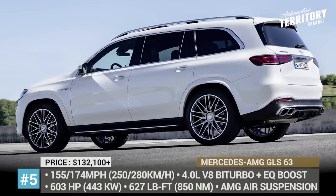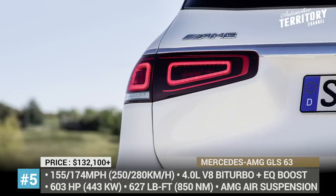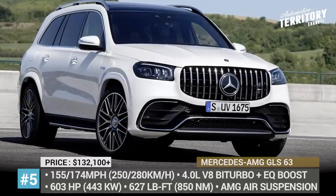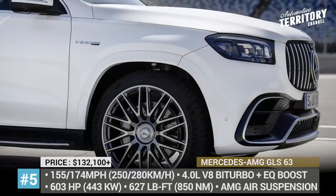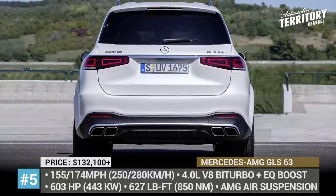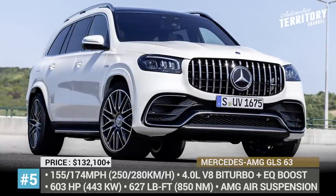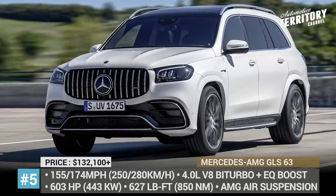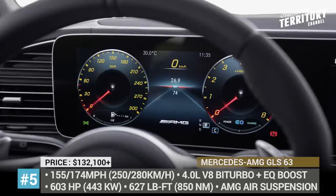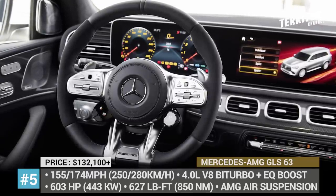Number 5: Mercedes-AMG GLS 63. The three-row comes powered by a newly developed 4-liter twin-turbo V8 that makes 603 horses and is further enhanced by the company's EQ Boost mild hybrid system. The engine is paired with a 9-speed automatic gearbox and a performance all-wheel drive, while the SUV's exceptional ride quality is ensured by the AMG air suspension with active ride control. This model promises a maximum speed of 155 miles per hour, which can be raised to 174 mph with an optional driver's package. At 4.1 seconds, the 0-60 acceleration is also more than competitive.